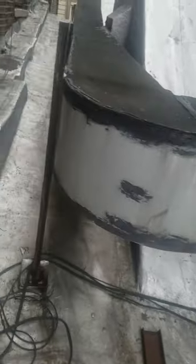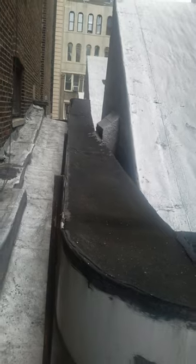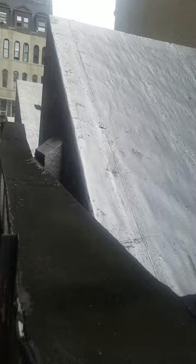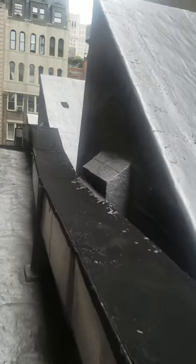Going forward, this ductwork comes around and goes all the way up to the front. There are three of these skylights across the center of the roof.